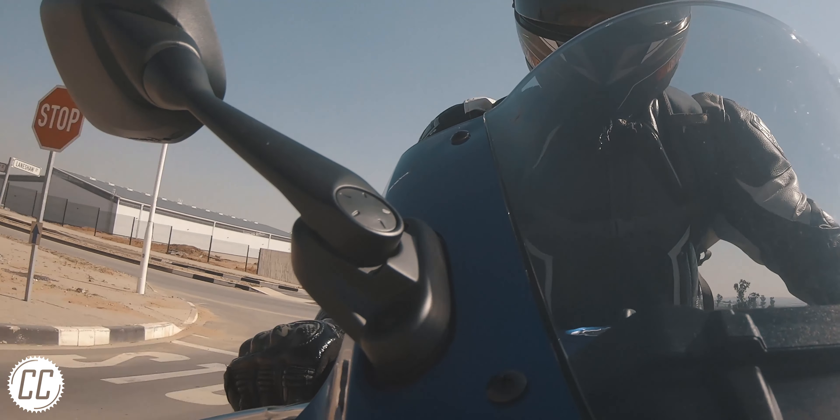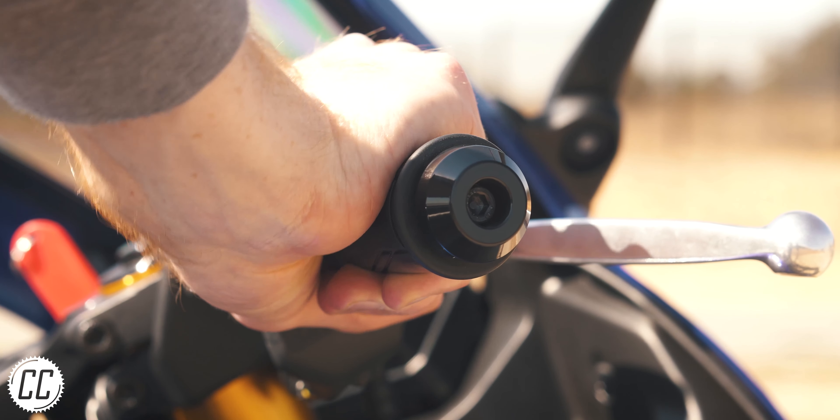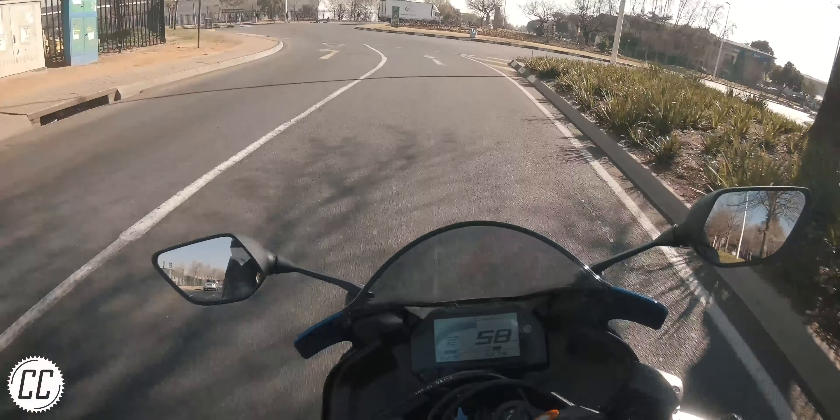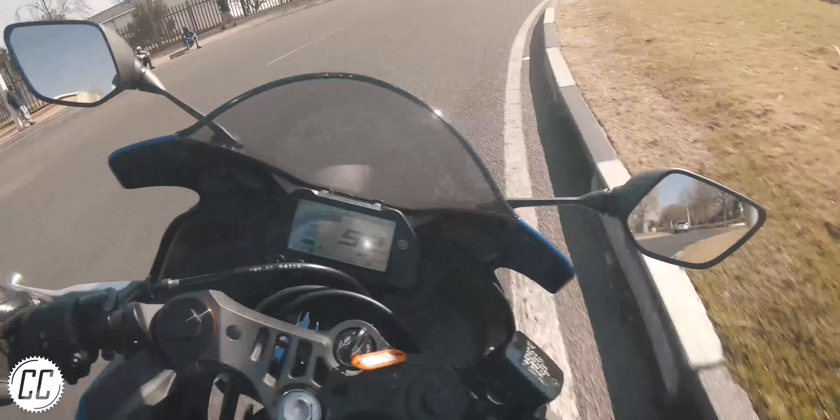What about the throttle? Rather dramatic, I know — it definitely doesn't look so bad when twisting it. However, when riding, it feels like your arm can barely rotate enough to reach the stop. A sporty bike like this needs a quick action throttle, not this.